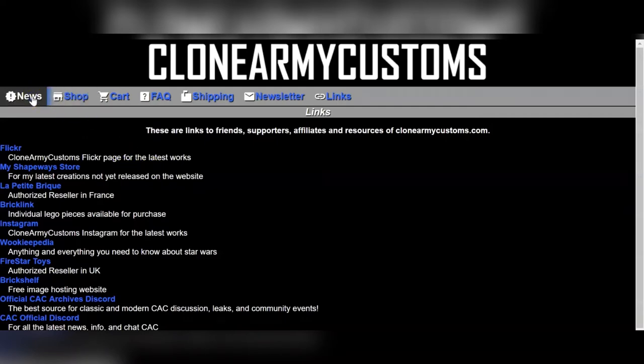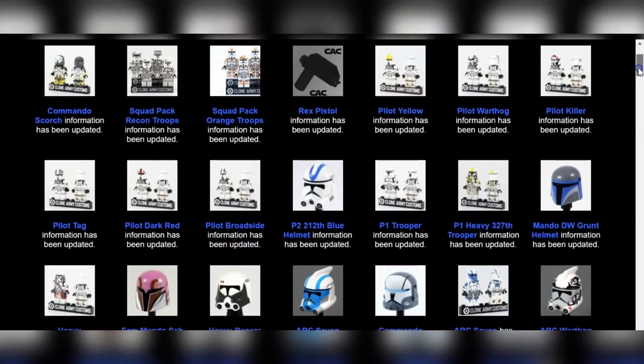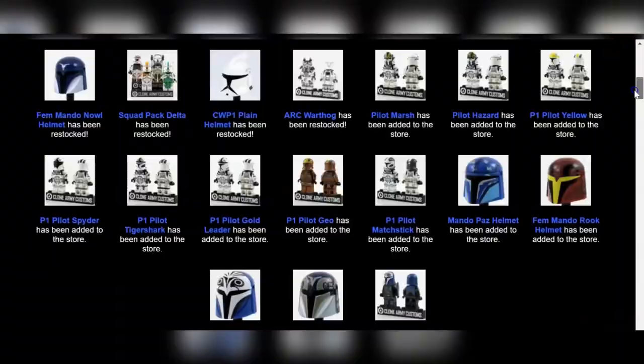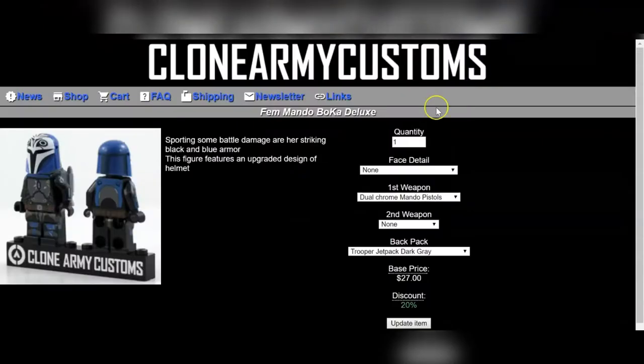And as always, this is my first reaction. Wow, right off the bat I'm seeing a lot of stuff — a lot of Mandalorian. Let's just start at the bottom. Ooh, this is new — a Deluxe Bo-Katan.